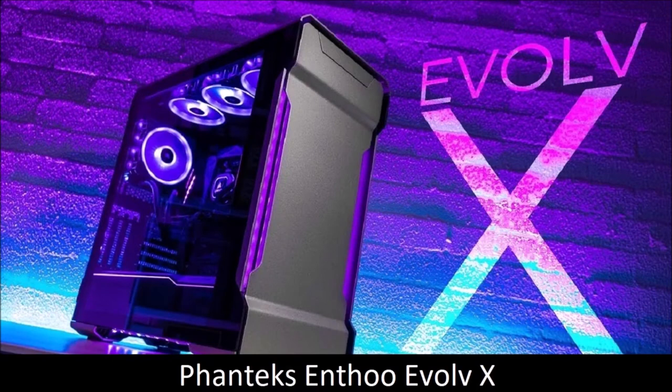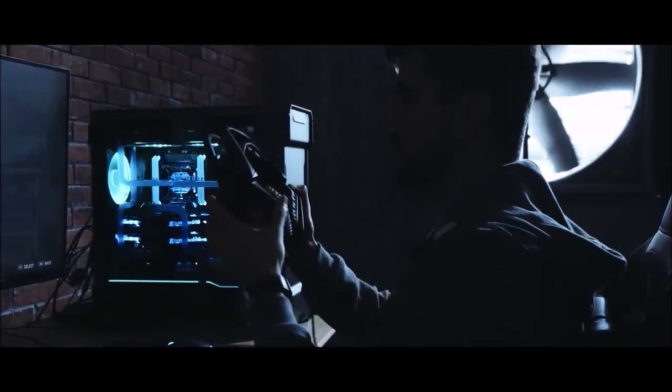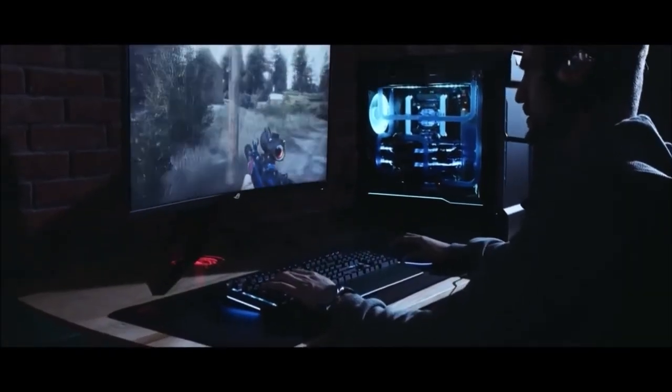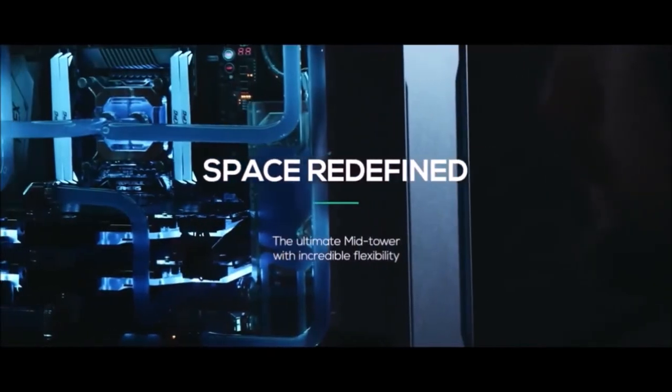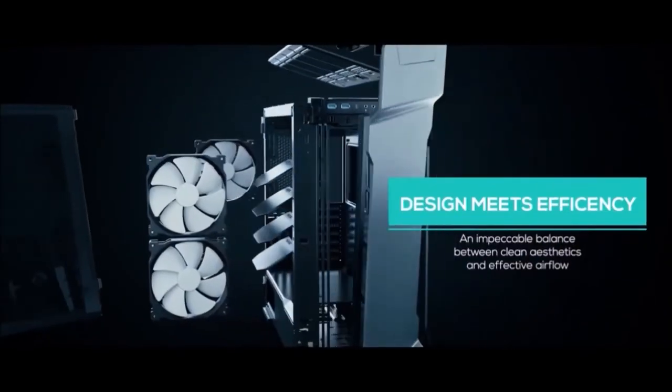Phanteks Enthoo Evolve X, Best Dual System PC Case. Phanteks is a well-known PC case manufacturer and for good reason — the Dutch company produces some of the most amazing cases we have ever reviewed, and the Enthoo Evolve X is no exception. The successor to the excellent Evolve ATX, this new version upgrades an already excellent case to one that is more versatile and more attractive. Despite being a mid-tower case, it supports dual system builds, thanks to the optional mounting kit and the Phanteks Revolt X PSU. Cable management, always an important feature in Phanteks cases, is as excellent as ever.